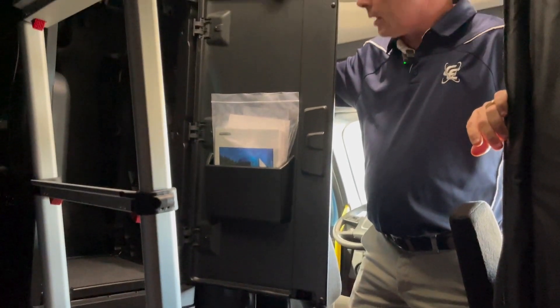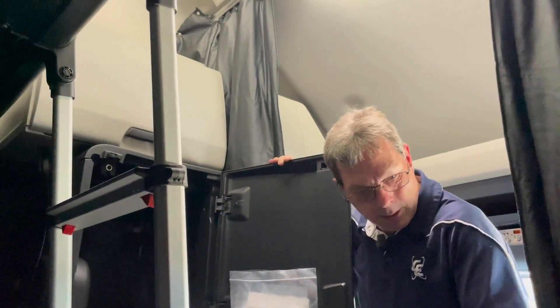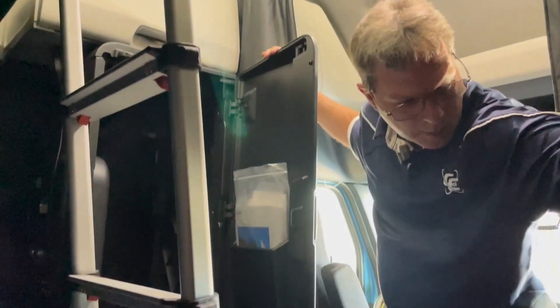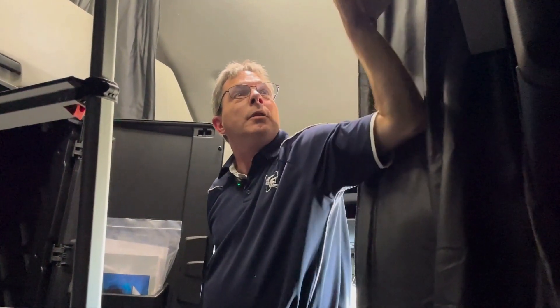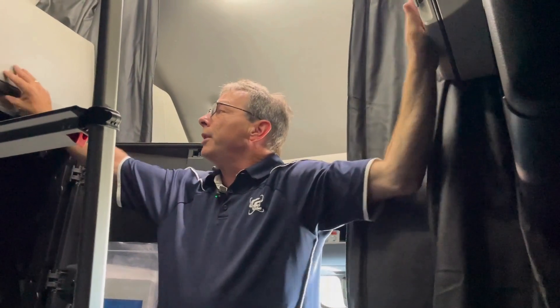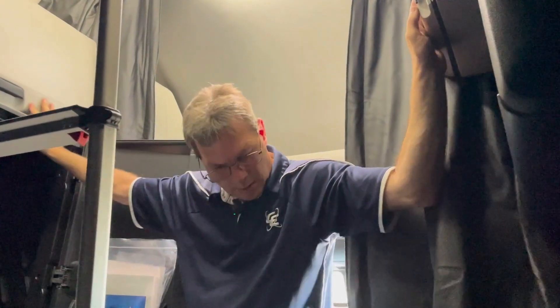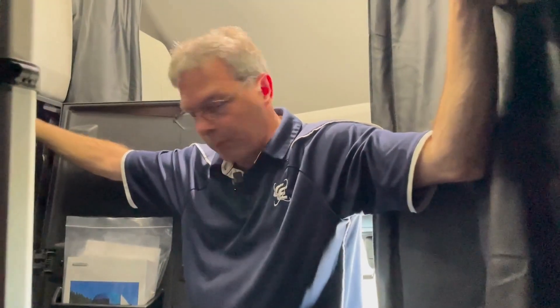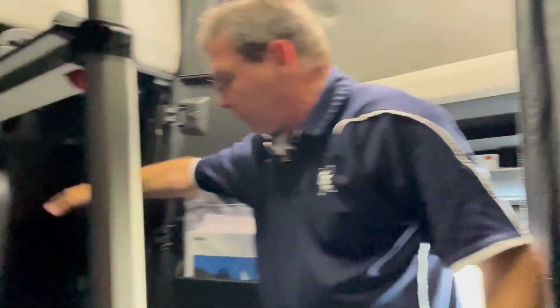I'm really liking the amount of storage we have in here. You've got cabinets here, a big open space here. If you've got a co-driver or a trainee with you, there's room for them on both sides. I would think a refrigerator would go good here, or it could be good for clothing storage. This is really nice.